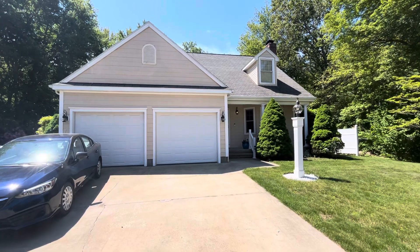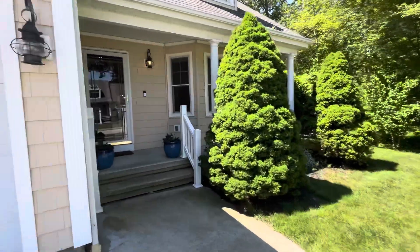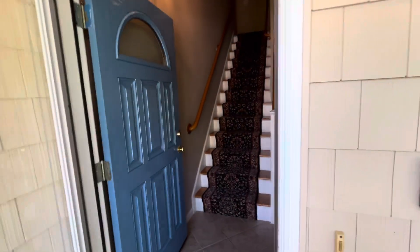This is Mick with Nexus Property Management, New Haven County. I'm at 1 Village Drive in Waterford, Connecticut. This is a single-family home with three bedrooms and lots more to offer.